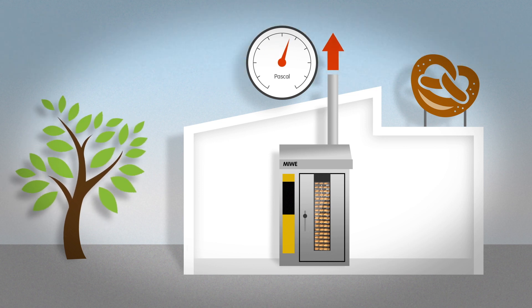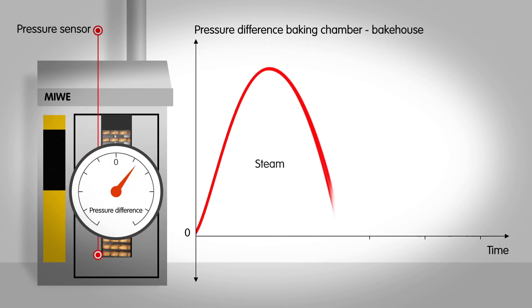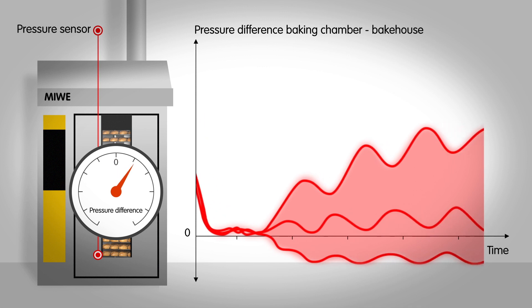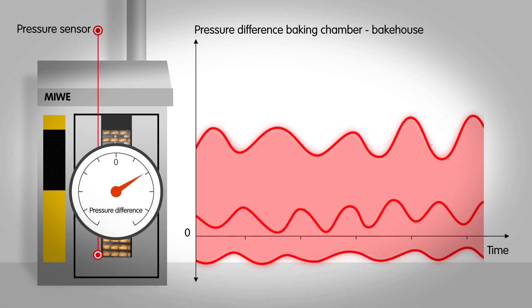Let's take a look at the development of this pressure difference during conventional baking. With the input of steam the pressure increases. From this point the fluctuating flue draft has an effect on the baking chamber. When the slide valve is closed this is only via the steam outlet, but with an open flue the effect is constant.